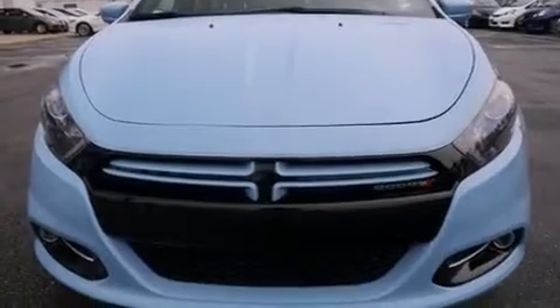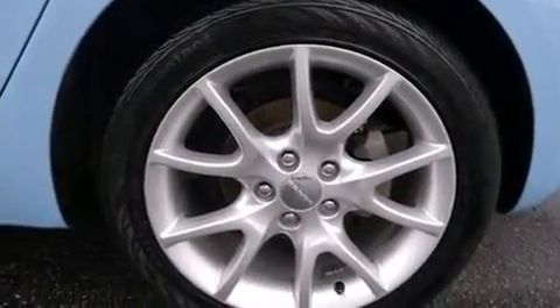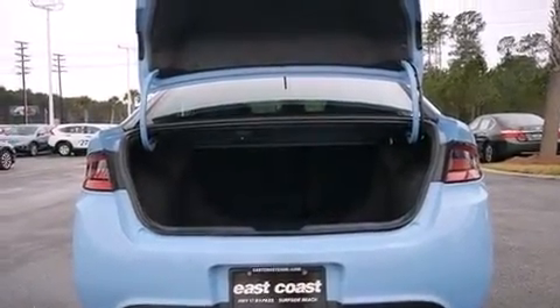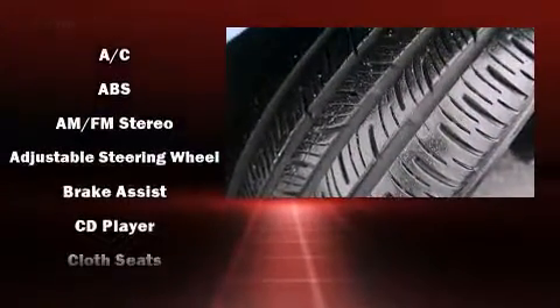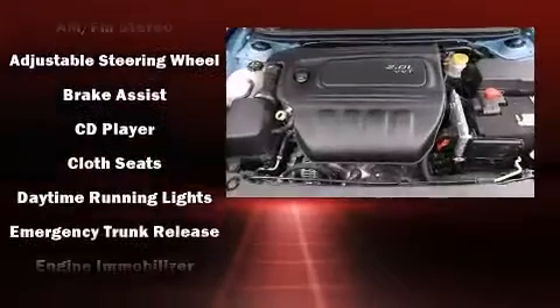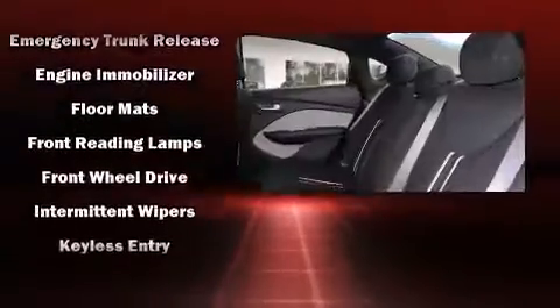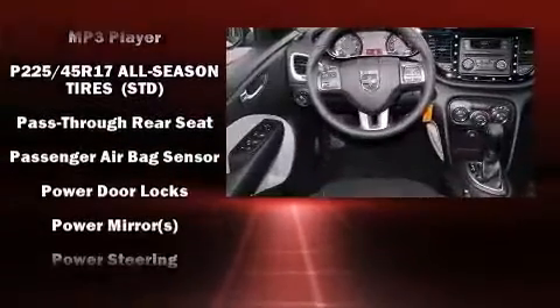Dodge ensures the safety and security of its passengers with equipment such as dual front impact airbags with occupant sensing airbag, front and rear side impact airbags, traction control, brake assist, anti-whiplash front head restraint, a panic alarm, and four-wheel disc brakes with ABS. With electronic stability control supplementing mechanical systems, you'll maintain precise command of the roadway.